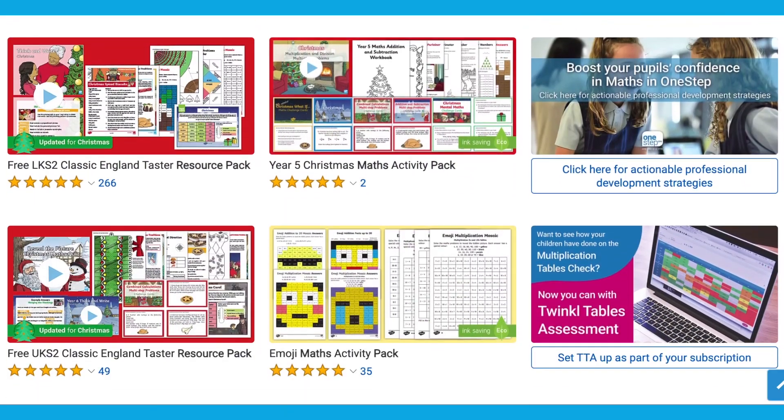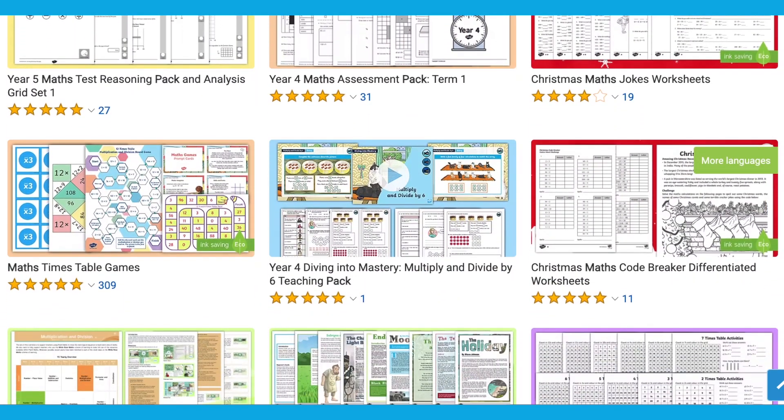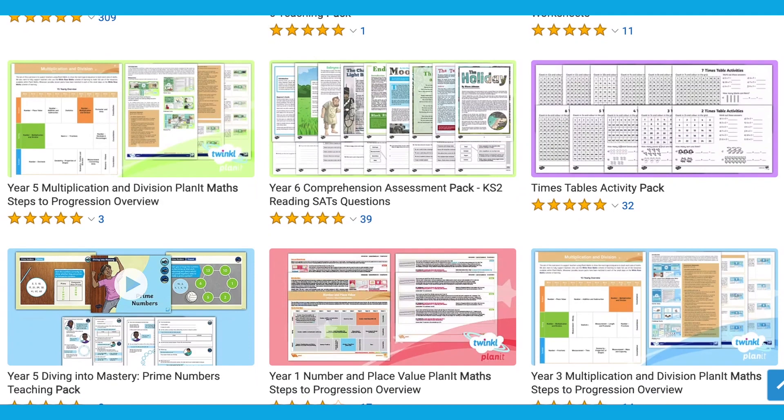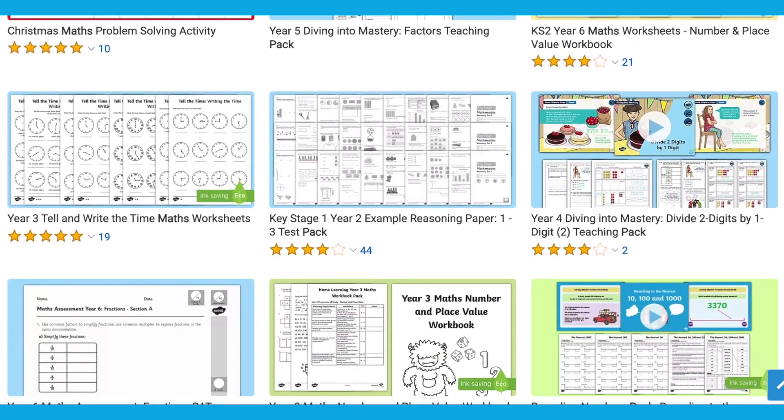Twinkl have a wide selection of maths resources on the website. In this video we'll be looking at resources to help your children with revision, with catching up, and even how to plan a themed day around maths.